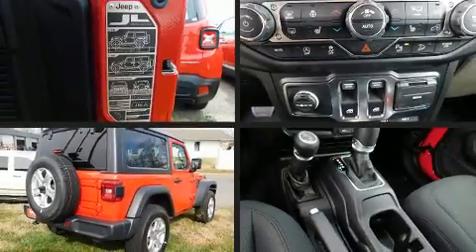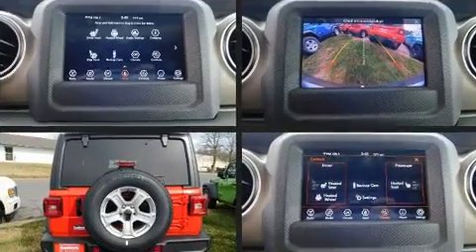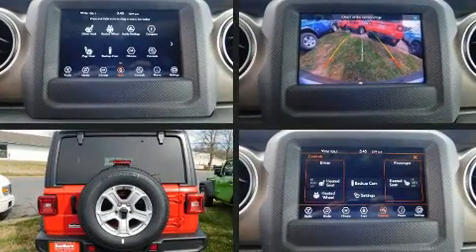Sensibility and practicality define the 2019 Jeep Wrangler. This two-door, four-passenger convertible leads among competitors in its segment.